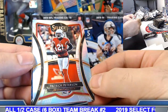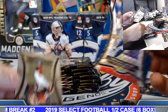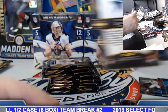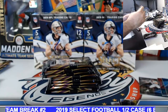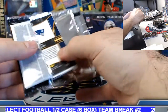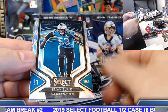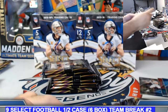Patrick Peterson silver. Michael Gallup tricolor to 199. Devin Singletary silver prism rookie. Brian Burns rookie selection silver.